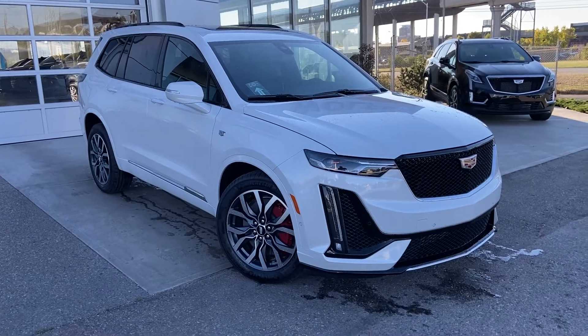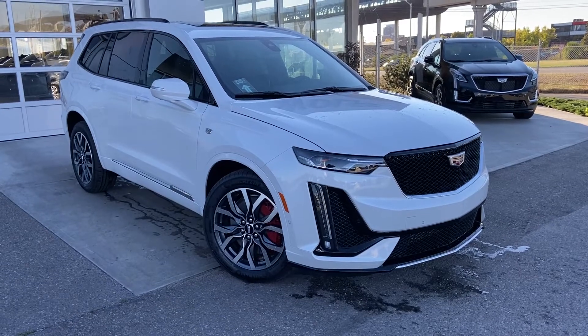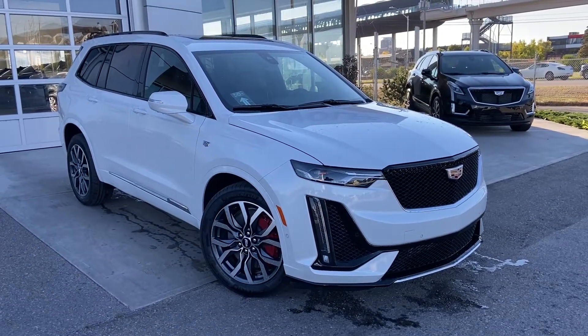Thank you for taking the time to watch this brief walk-around video on the brand new 2023 Cadillac XT6. For any questions or inquiries, please contact our sales team.